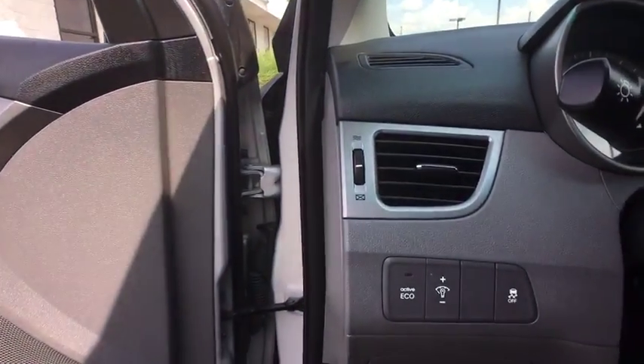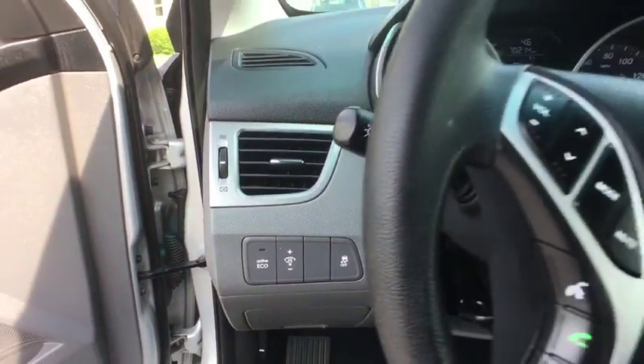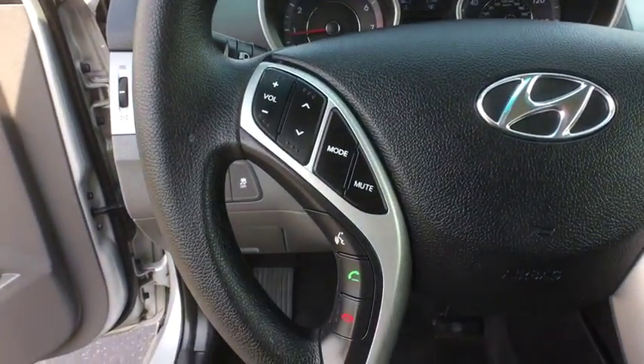Tachometer, overhead console, panic alarm. Take this vehicle for a spin and see why so many shoppers are now proud owners.